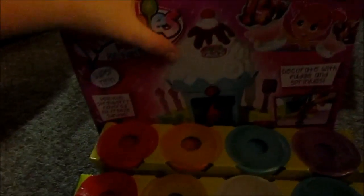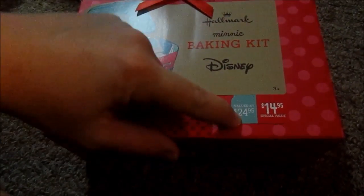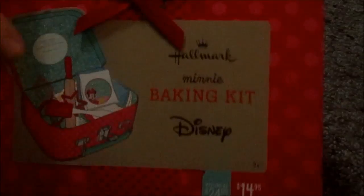Then I went to Hallmark because I had a two dollar coupon. This item was valued at $24.95, normally $19.99, but on Black Friday it was $14.95. With my two dollar coupon I paid $12.95. Aubrey's been saying she wants a baking kit, so I found this Disney one with little utensils. I can get her a cookie mix and brownie mix and she's all set.